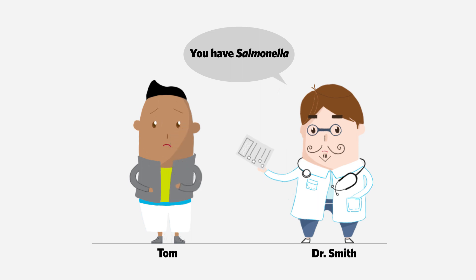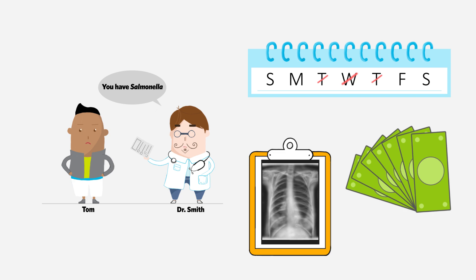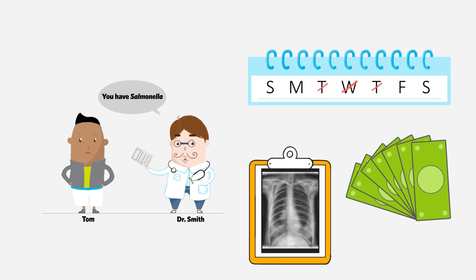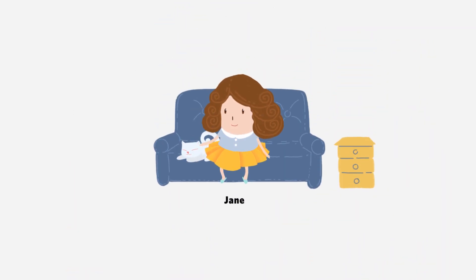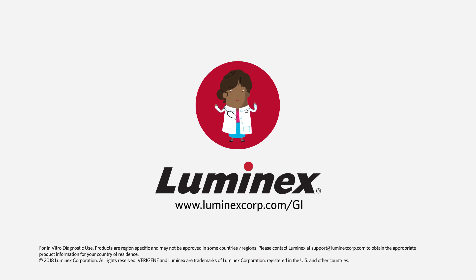Although Tom is relieved it's nothing more serious, he is frustrated about the unnecessary cost and time of the additional testing. Meanwhile, Jane is feeling much better. Be like Dr. Wells and learn how Luminex's gastrointestinal portfolio can help you implement a flexible and scalable testing algorithm in your lab.